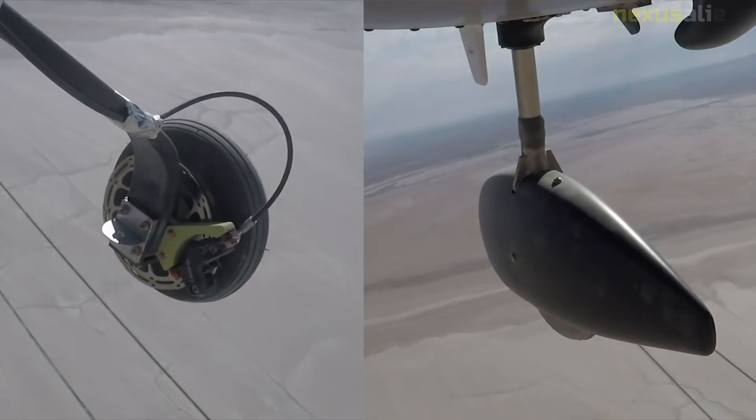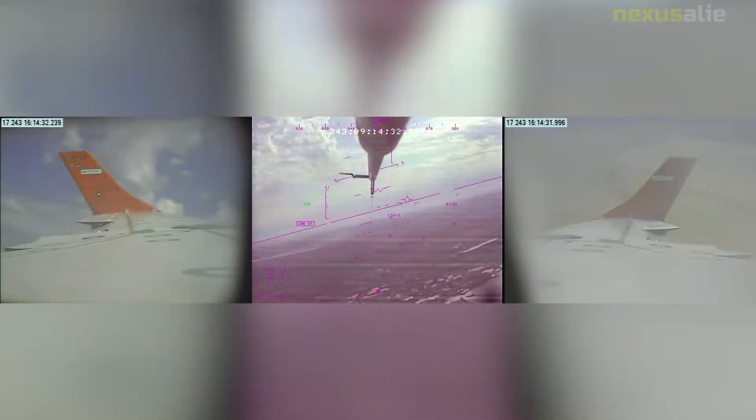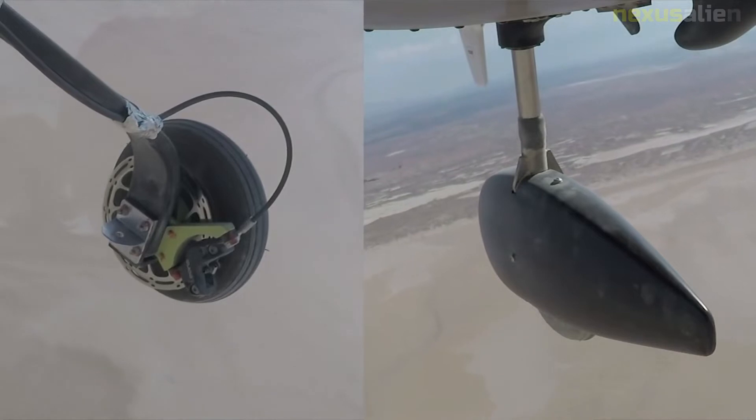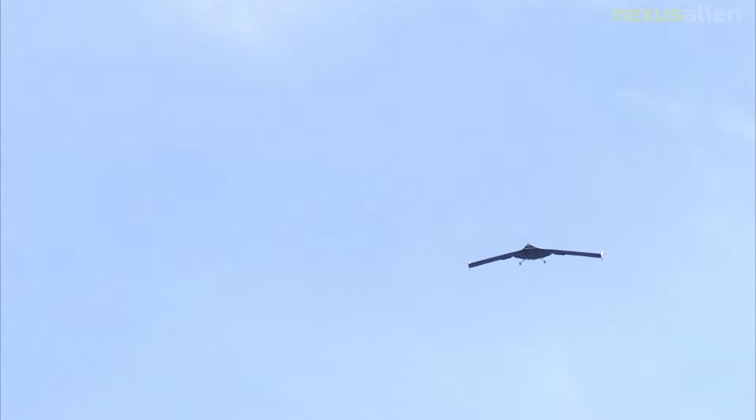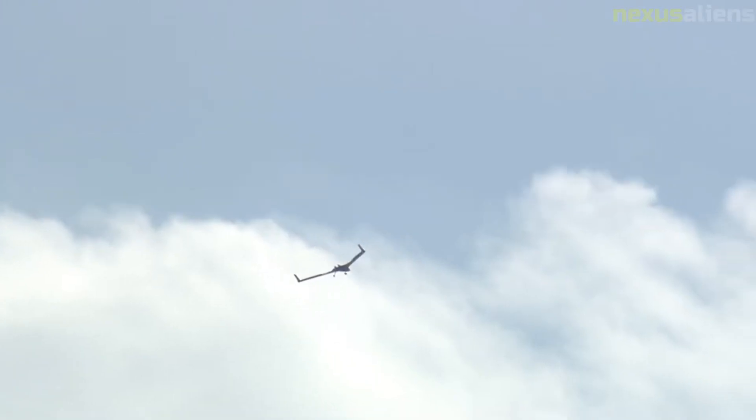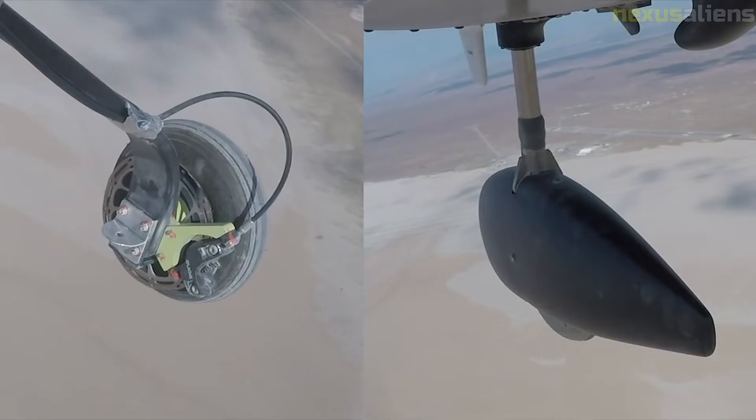Flutter happens when the structural dynamics of a vehicle and the aerodynamic forces operating on an aircraft during flight combine to produce an often violent harmonic vibration, leading to a potentially disastrous situation that could practically break an aircraft's wing or tail surface off. Picture a flag on a pole — the flag's structural characteristics cause it to wave irregularly from side to side, bending, dipping, or swelling. The flag is essentially undergoing induced flutter.